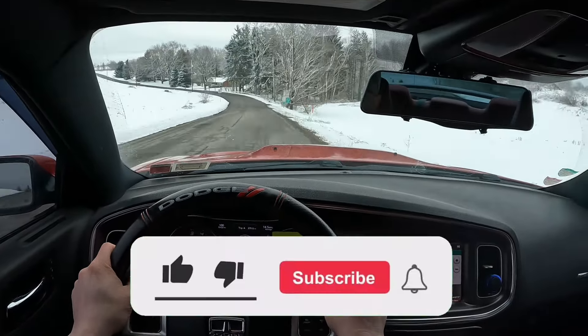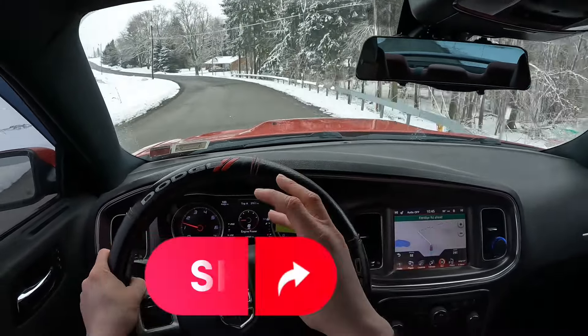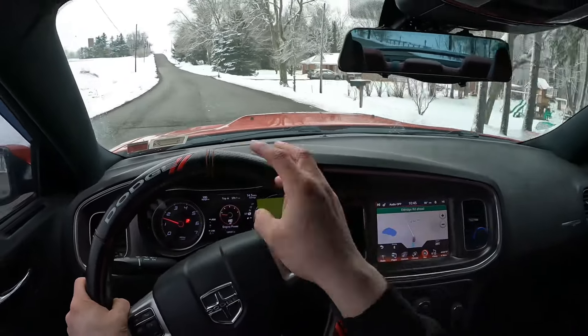We're on the road to 1,000 subscribers, so make sure you like the video, make sure you subscribe, make sure to turn your notifications on, share this video with your friends. And without further ado guys, I'll see you guys in the next one. Peace out, guys.